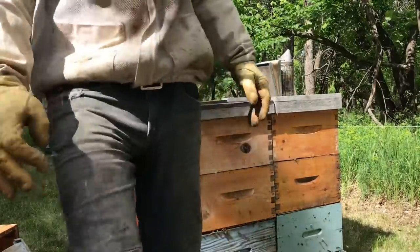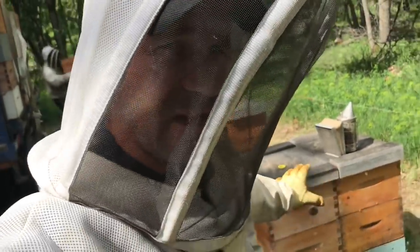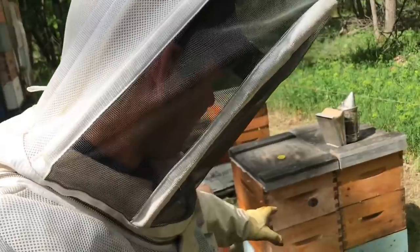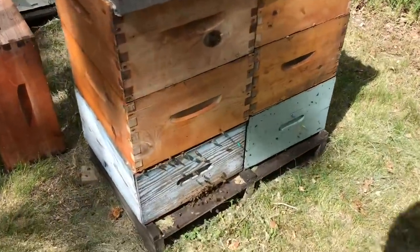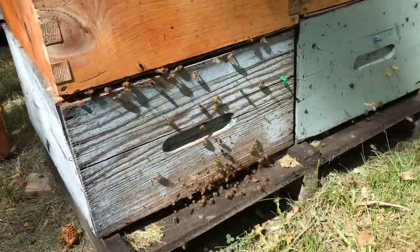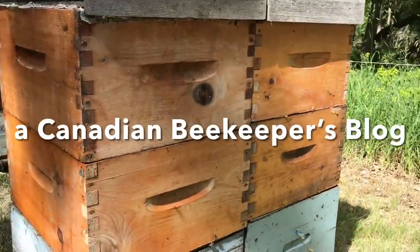And that is it. For the rest of the season the queen stays down in the bottom box, and we only manage up in that top box. Anything above the excluder is ours; anything below the excluder is theirs. The brood-working season comes to an end and now we focus exclusively on the honey season. It's time.